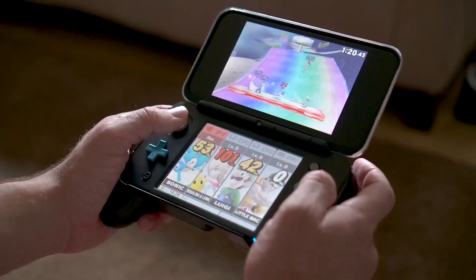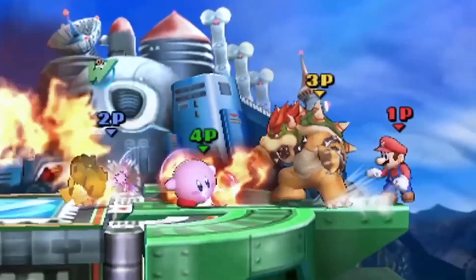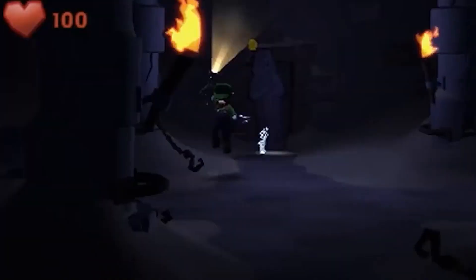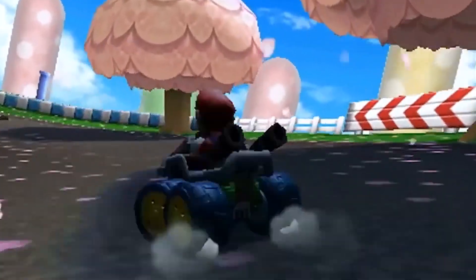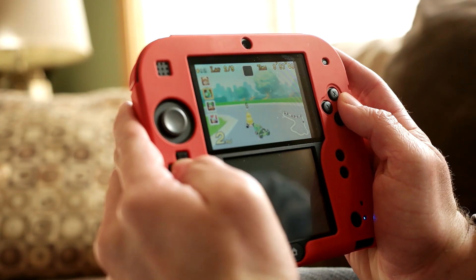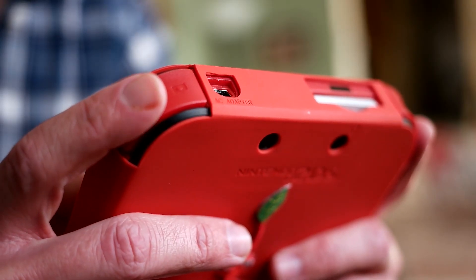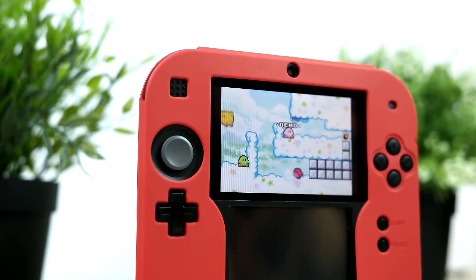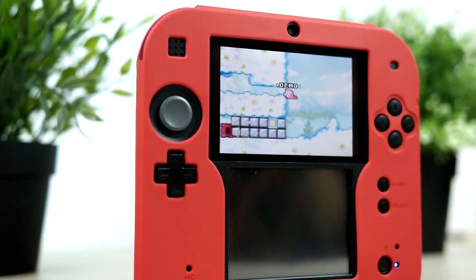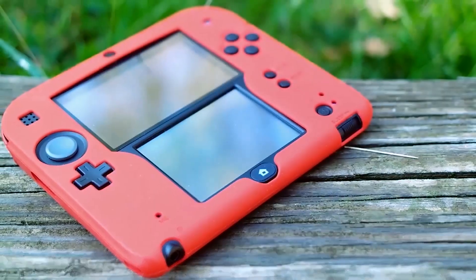It's a world of first-world struggles and problems. Overall, in the end, both of these systems do exactly the same thing and allow you to play literally almost every single game in the massive 3DS game library. Which one you get really depends on how much you want to spend and which design you prefer. It is very much my personal opinion, but I do think you really cannot beat that Game Boy feel — I absolutely love it.